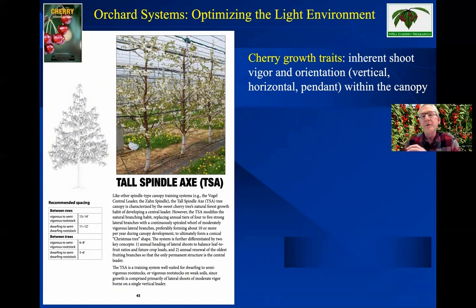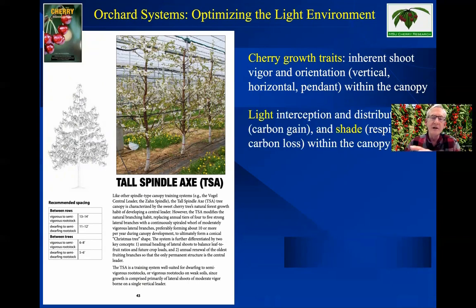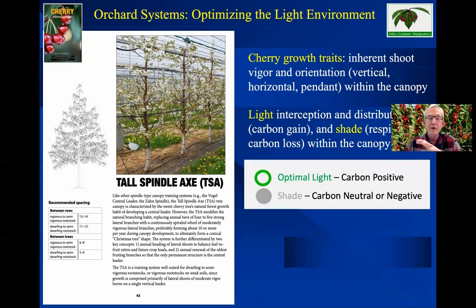What I want you to think about is the cherry growth habits in each of these training systems — what the inherent shoot vigor is, what those shoot orientations are (vertical, horizontal, or pendant within the canopy), and how light is being intercepted and distributed. Good light and good leaf exposure give us good carbon gain. Leaves in the shade are having a respiration that loses carbon. So when you think about a canopy, think about what parts are getting optimal light and what parts are getting shade — what parts are carbon positive contributing to fruit growth, and what parts are carbon neutral or negative.